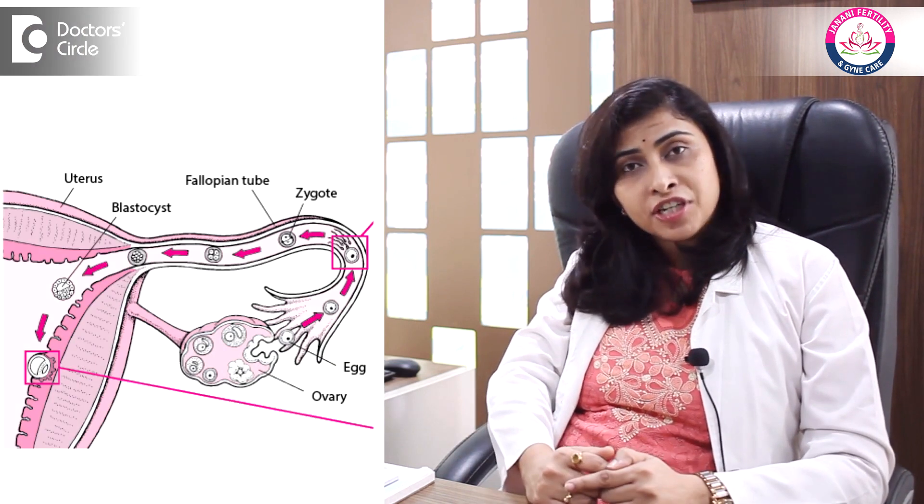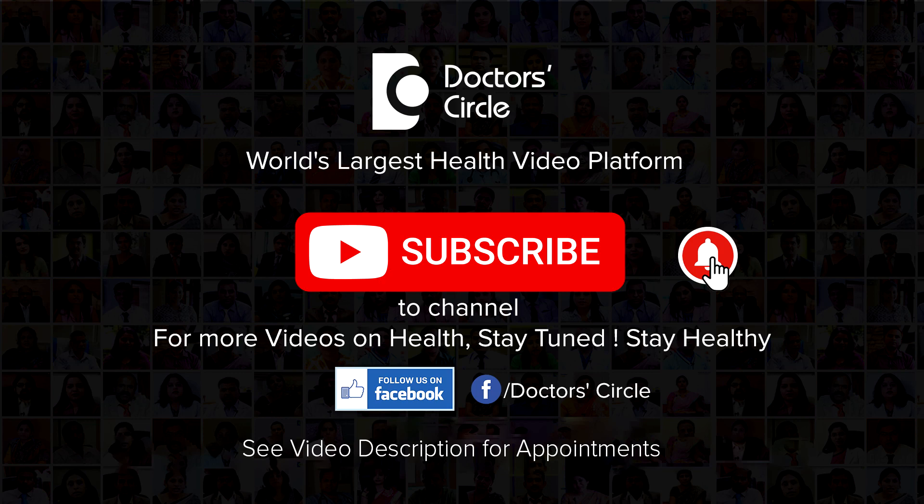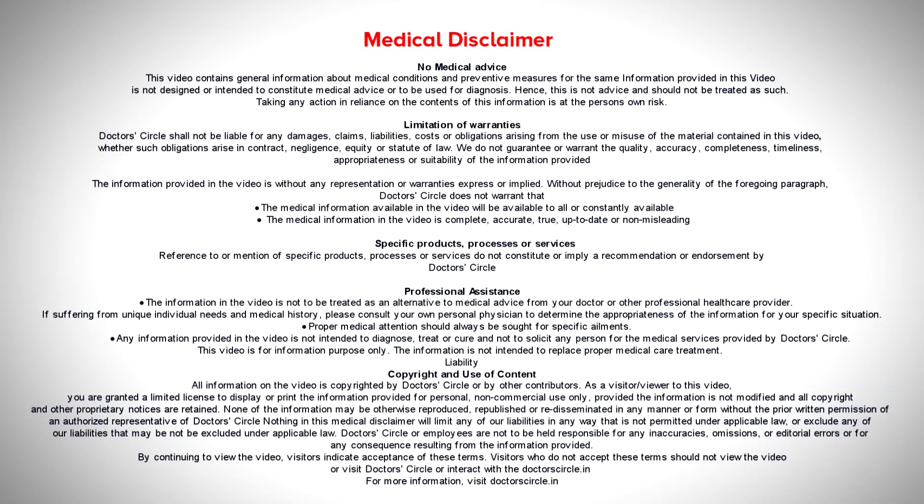If it is not possible to clear the blockage, or if the tube is very severely damaged, then the next modality is IVF. The main function of the tube is to have fertilization happen, so when there is bilateral blockage, the chances of natural conception are less. In IVF, we perform the function of the tube outside the body — in a lab. We take the eggs outside, take the sperms outside, mix the egg and sperm together, make an embryo, grow the embryo, and directly place the embryo into the uterus.